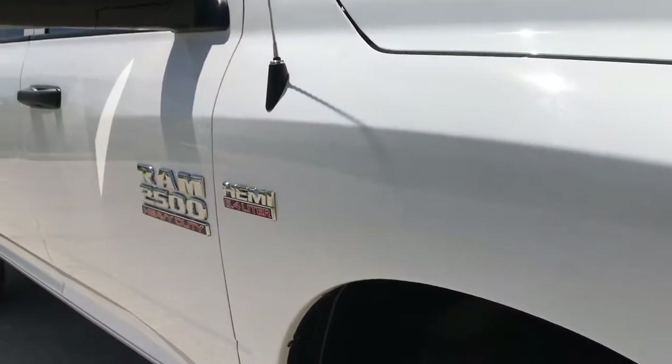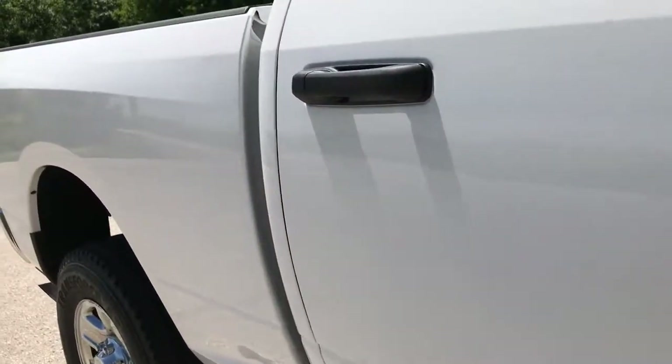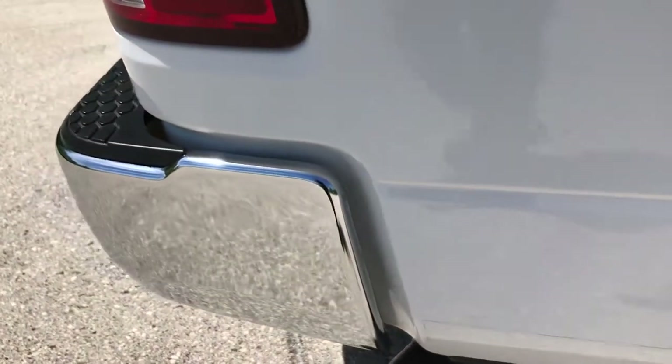Down this side of the truck, you can see just how clean the body is, how reflective the paint is. We take these videos so that if you are far away, or even if you're close by and just can't make the trip down but you're still interested in purchasing the vehicle,